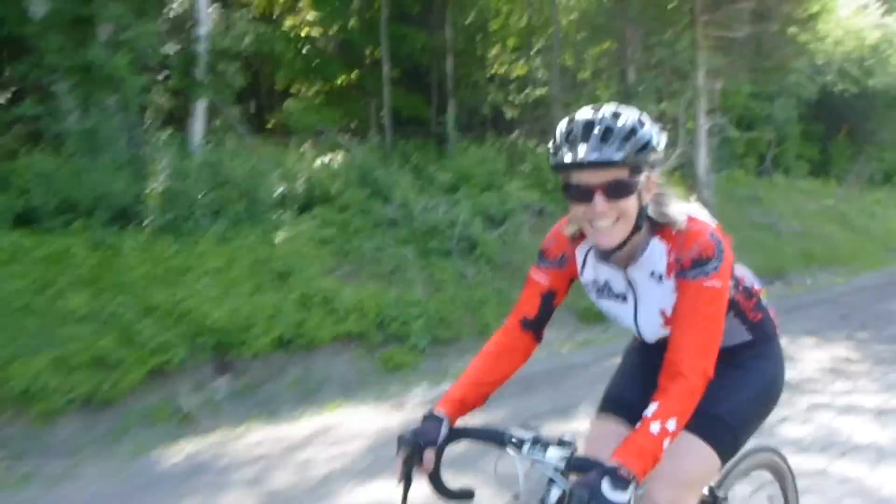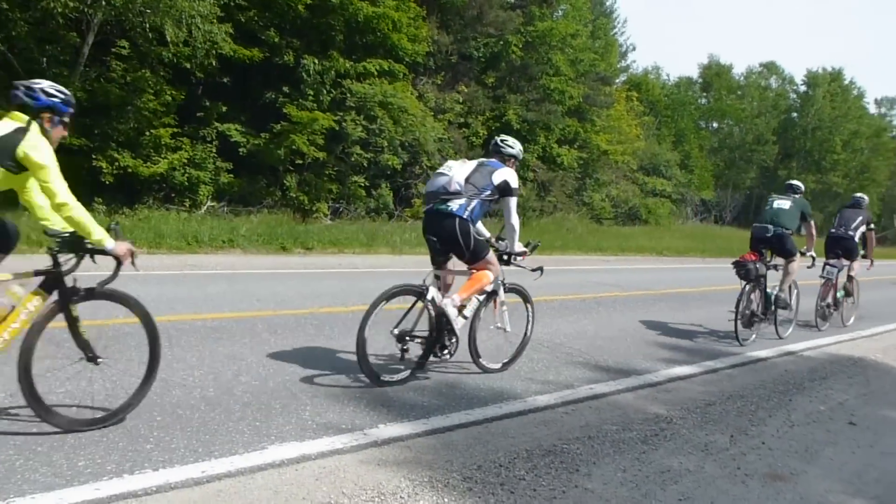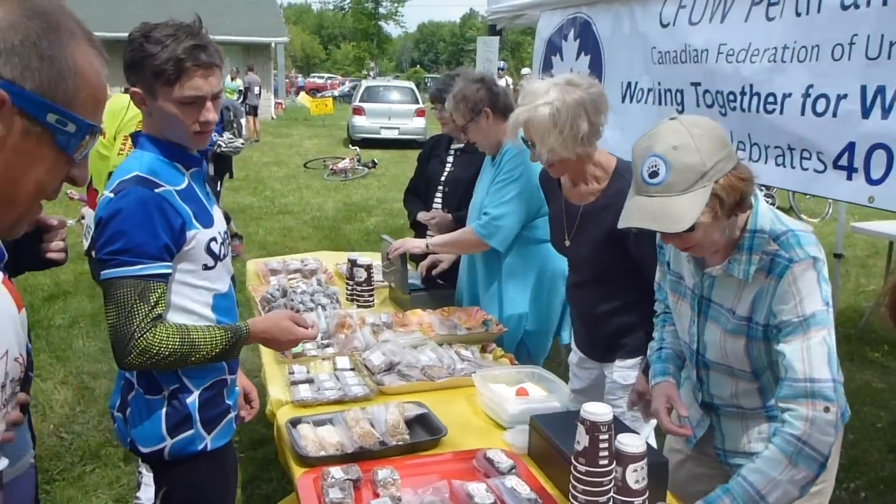Making your way up the dreaded Westport Hill. As you can see, day two weather was as spectacular as day one weather. It's all about the right food at the right time, and right now it's all about the sweets.